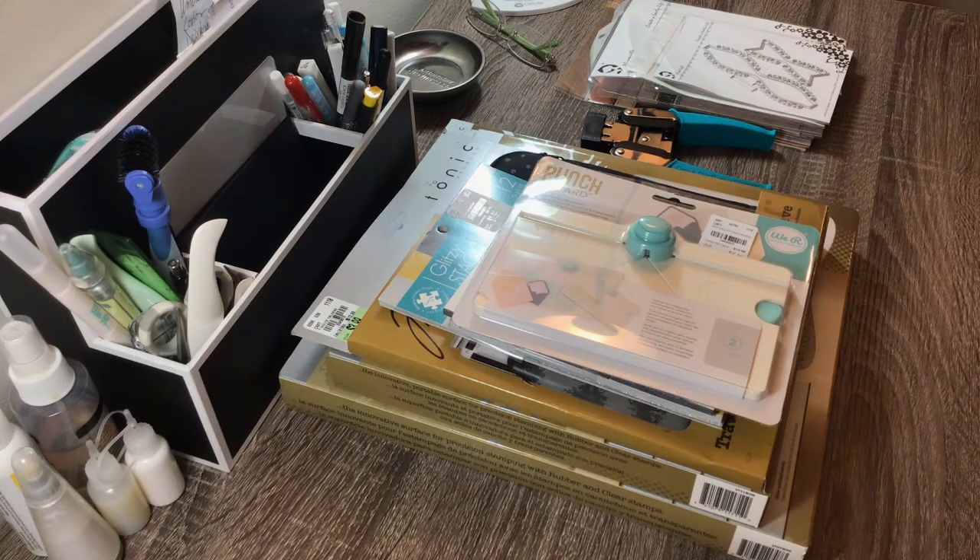Hi everyone, Melissa here from Mo Creations coming to you today with a haul. I know it's been a while since I've been on, but hopefully I can get back into it right now. So let's jump right in.